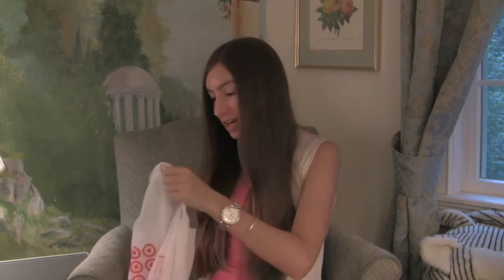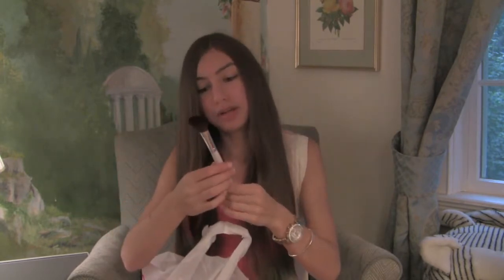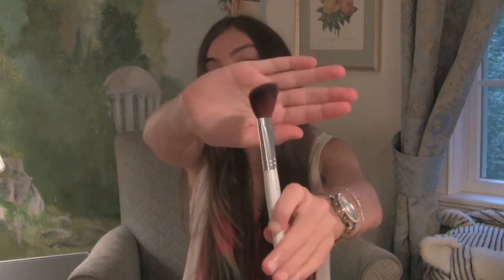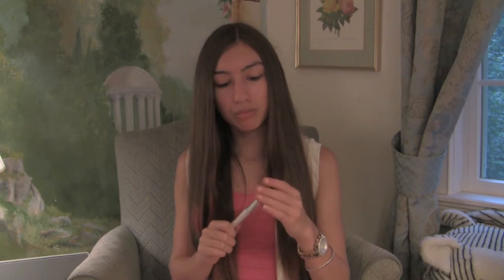In this first Target bag I got an ELF professional bronzing brush. It looks like that and it's also angled, so it's easy application to the cheeks. You can pretty much use it as a bronzing brush or a blush brush, and that's what I got it for especially for the angle.